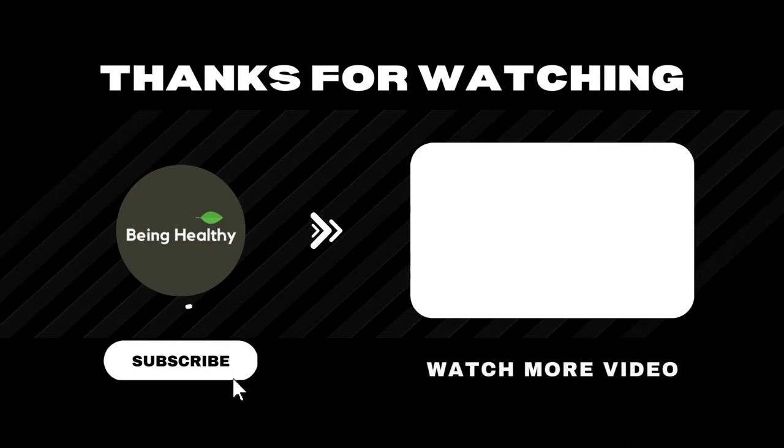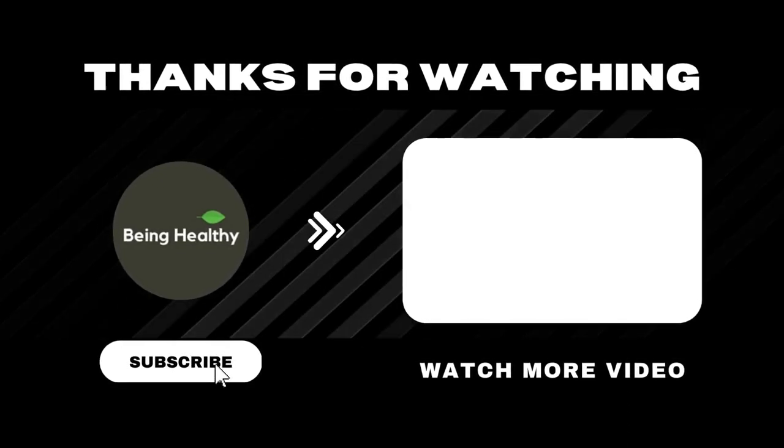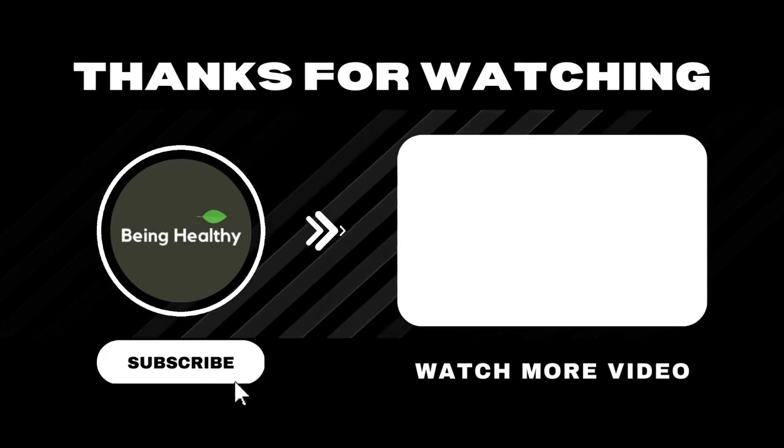Thank you so much for watching. As always, I wish you great health, wealth, and happiness.